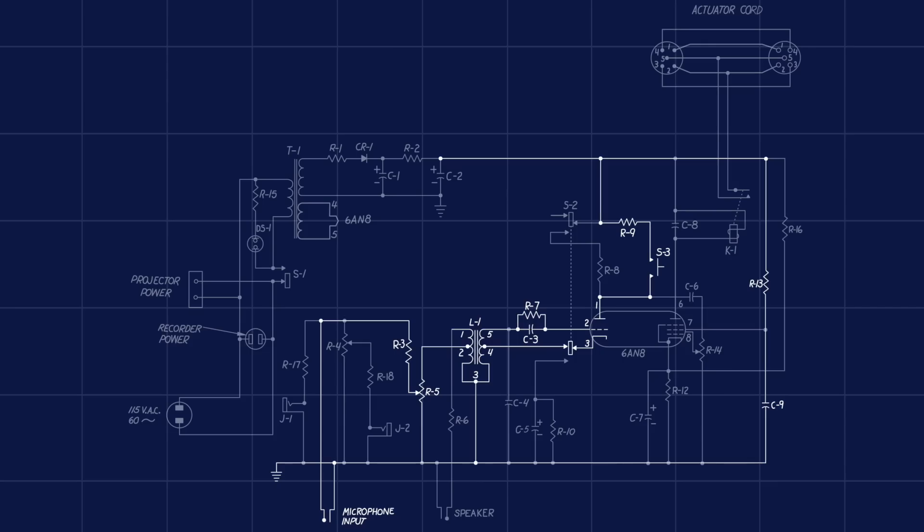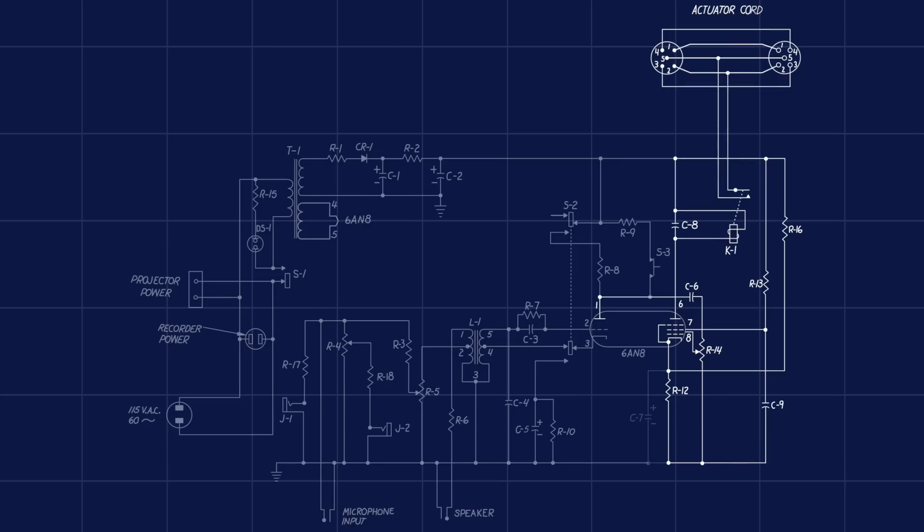Switch S3 is normally open and prevents voltage from being applied to the vacuum tube plate, and thus the circuit from oscillating. But when S3 is pushed, it sets the vacuum tube oscillating, recording a trigger beep onto the tape. At the same time, the signal received by the plate on the triode section is coupled to the control grid of the pentode section via capacitor C6 and variable resistor R14 — the sensitivity control knob. Resistors R16 and R12 form a potential divider that holds the cathode on the pentode at a positive charge, preventing current from flowing through the pentode if no signal is being received by the control grid.